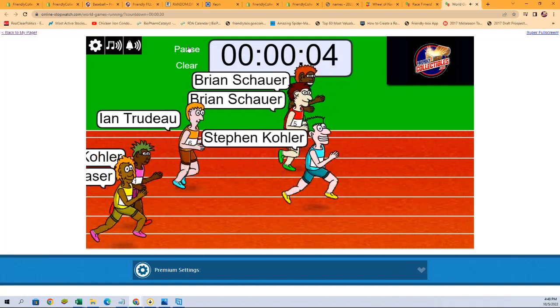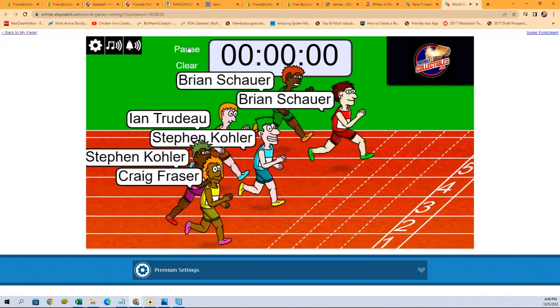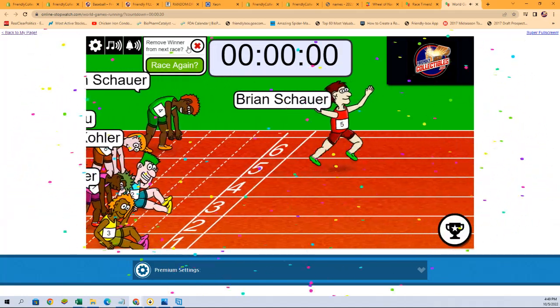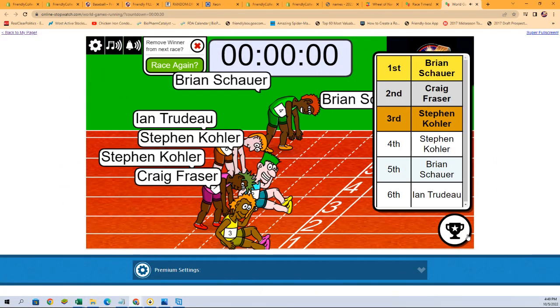Down to the final five, four, three, two, one — who's it gonna be? Looks like Brian S is in first place! Second place, Craig F. Congratulations! We will see you in the break that is coming up next. I'm gonna go get that set up right now.